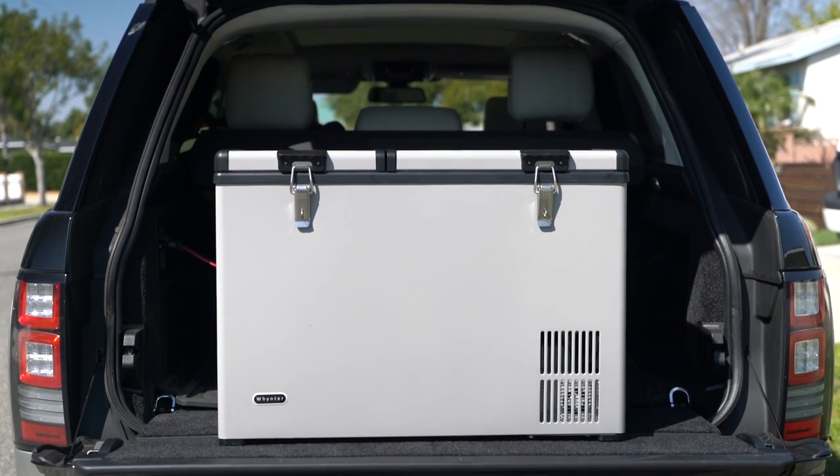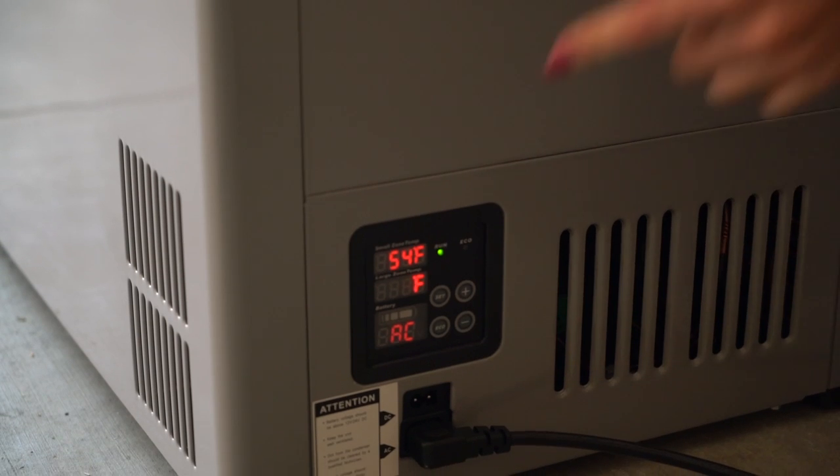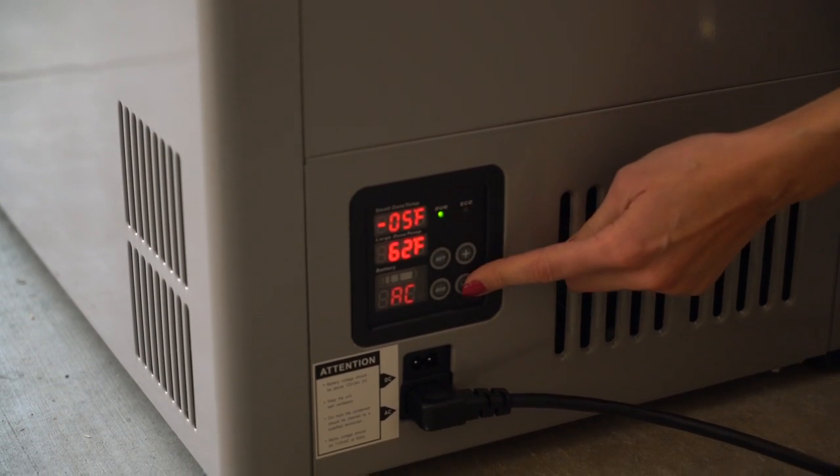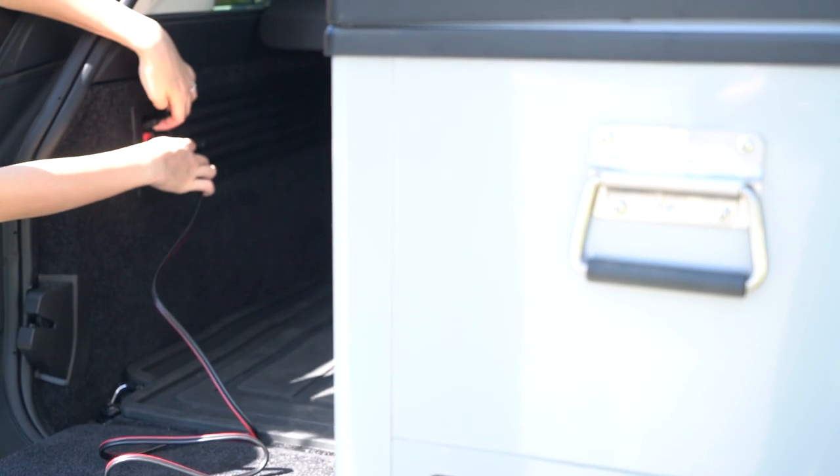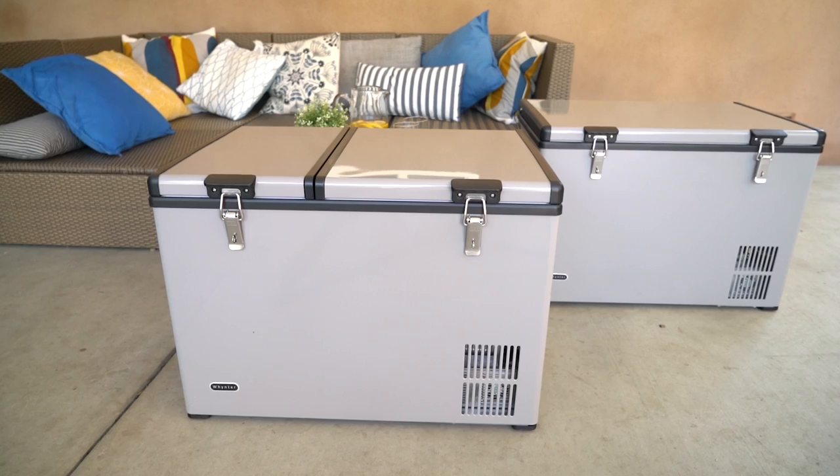Its highly efficient compressor cooling system is easily powered by a standard AC 110V outlet or a DC 12V power source such as a car battery. Don't be confused with the novelty type coolers.